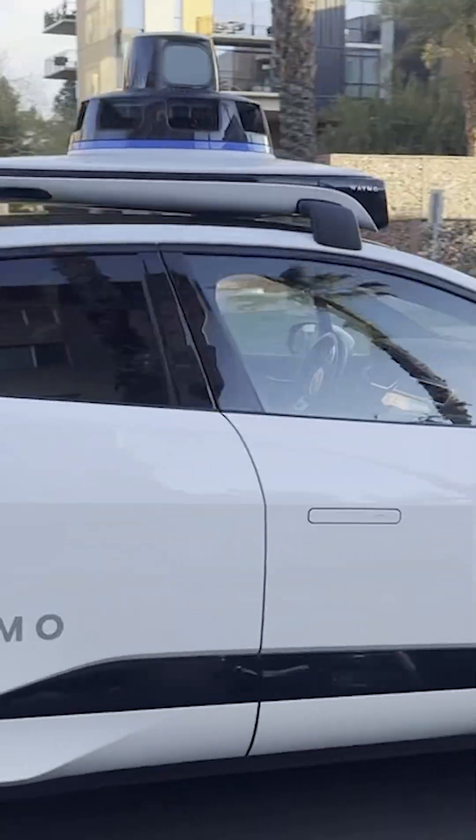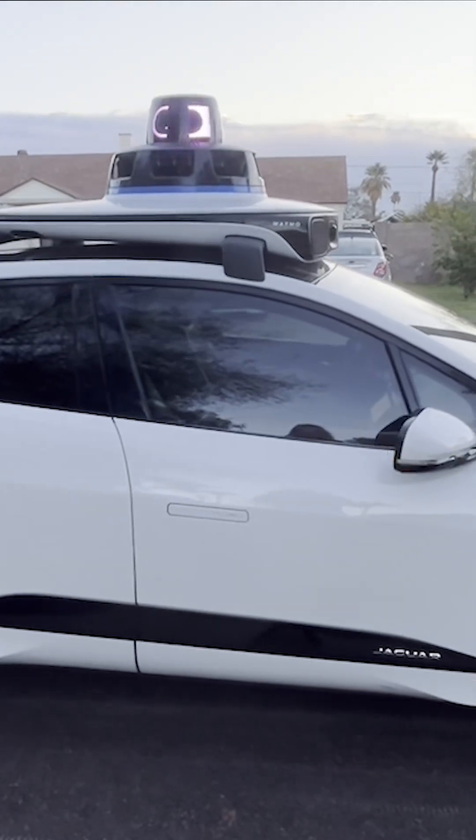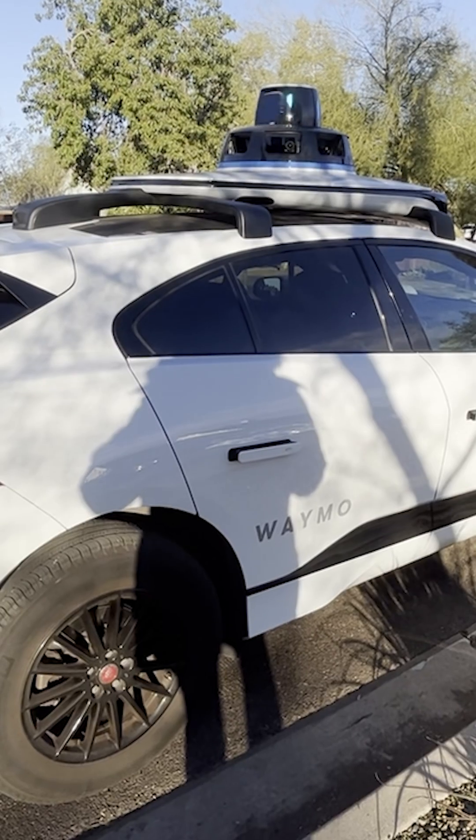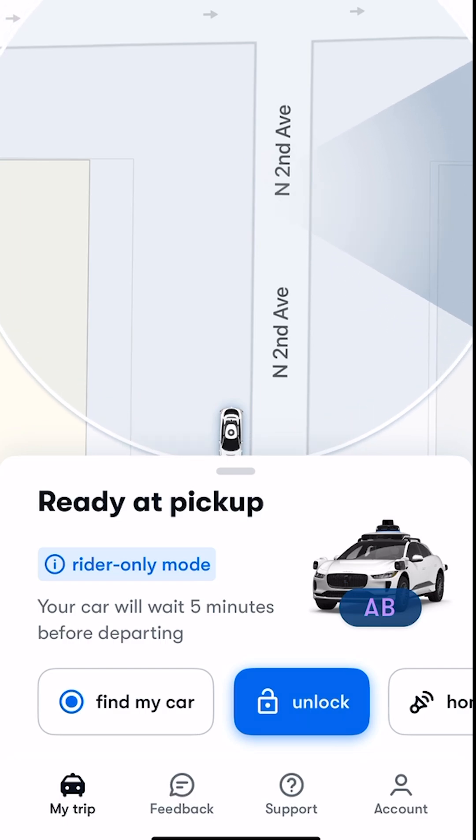Calling a Waymo car is just like any other rideshare. But when it pulls up, it has letters on the top that correspond to your app, so you can easily find it. Once you're close, it'll let you click unlock in the app.